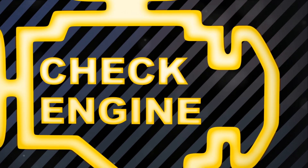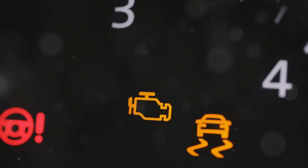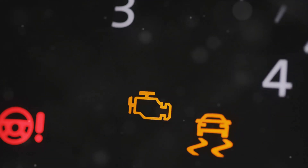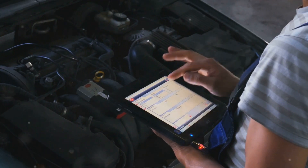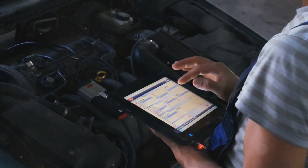Today, we're diving into the world of check engine lights — what they mean, why they come on, and how to fix them. When you see the check engine light, it's your car's way of telling you that it's detected a problem that could affect your vehicle's emissions, engine performance, or even its overall health. It's part of your car's onboard diagnostic system, a clever piece of technology that monitors and troubleshoots various aspects of the vehicle's operation.